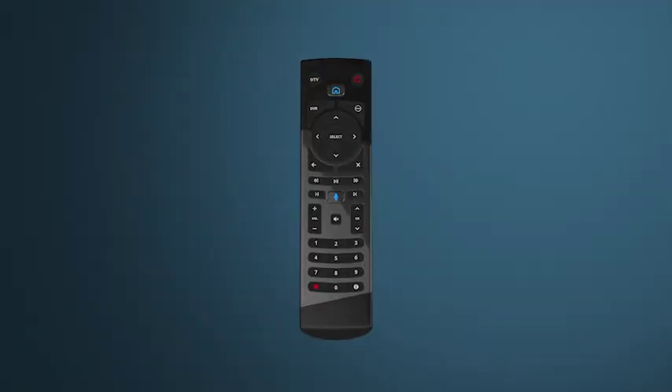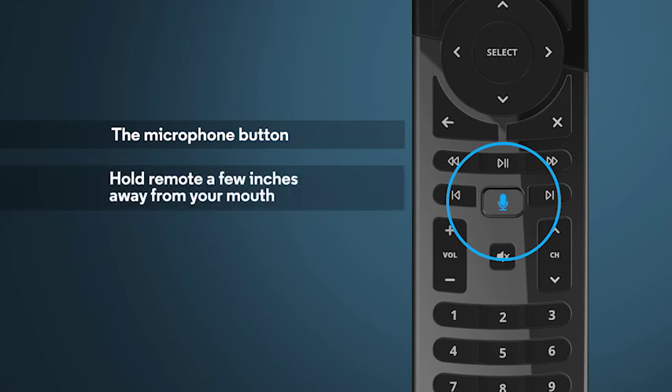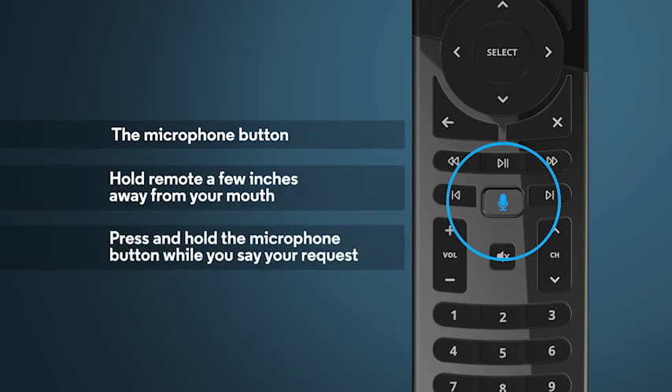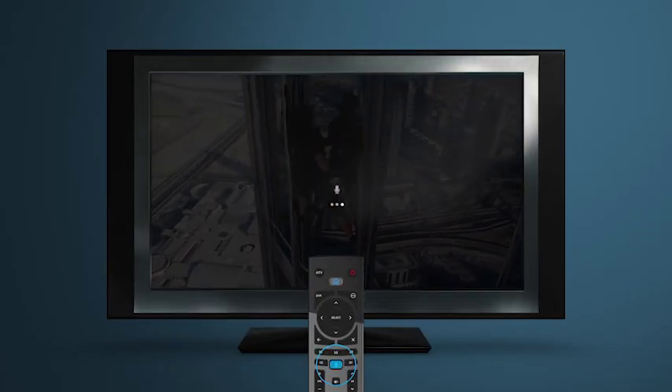To get started using the voice feature on your remote, find the microphone button. Hold the remote a few inches away from your mouth and press the microphone button and hold it while you say your request — for example, HGTV. Then release the button.